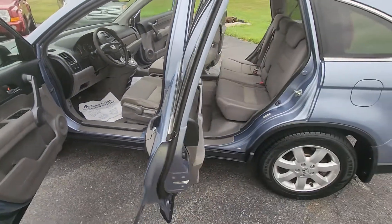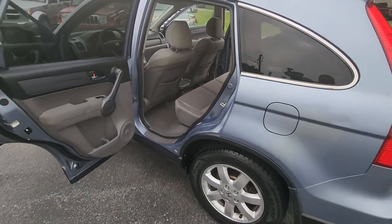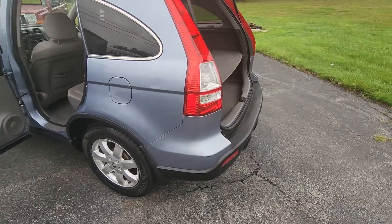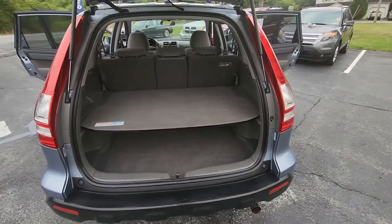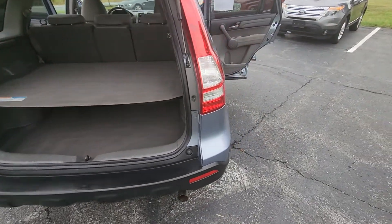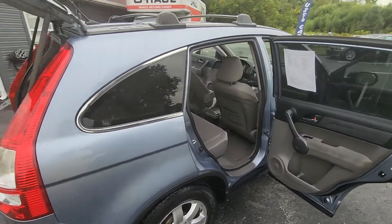Just over 150,000 miles, super clean inside and out. It's got the rear cargo shelf. It's been serviced and inspected with a fresh oil change.